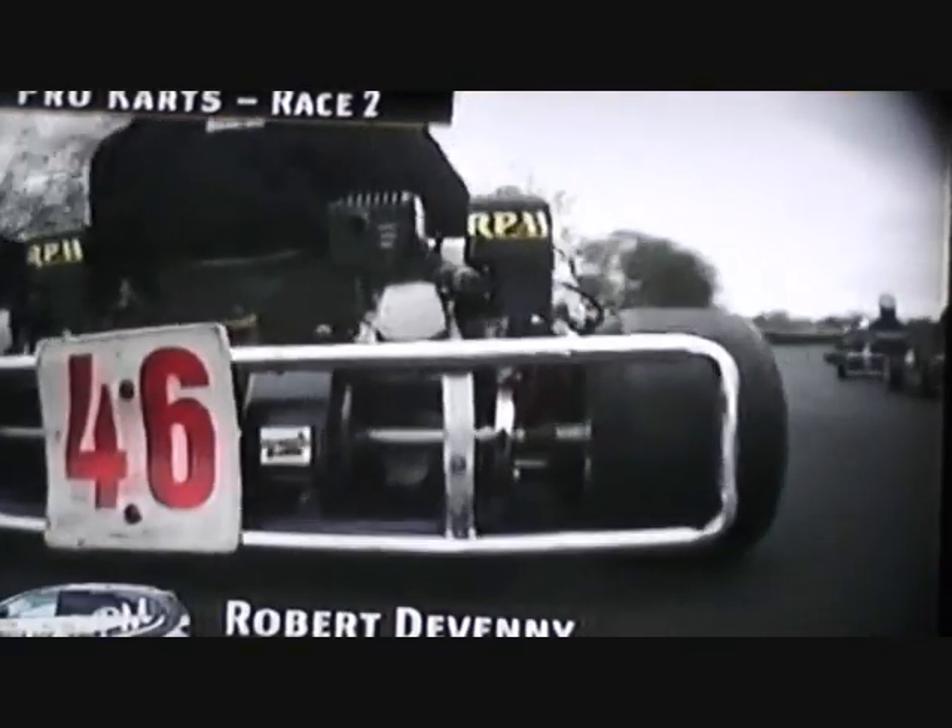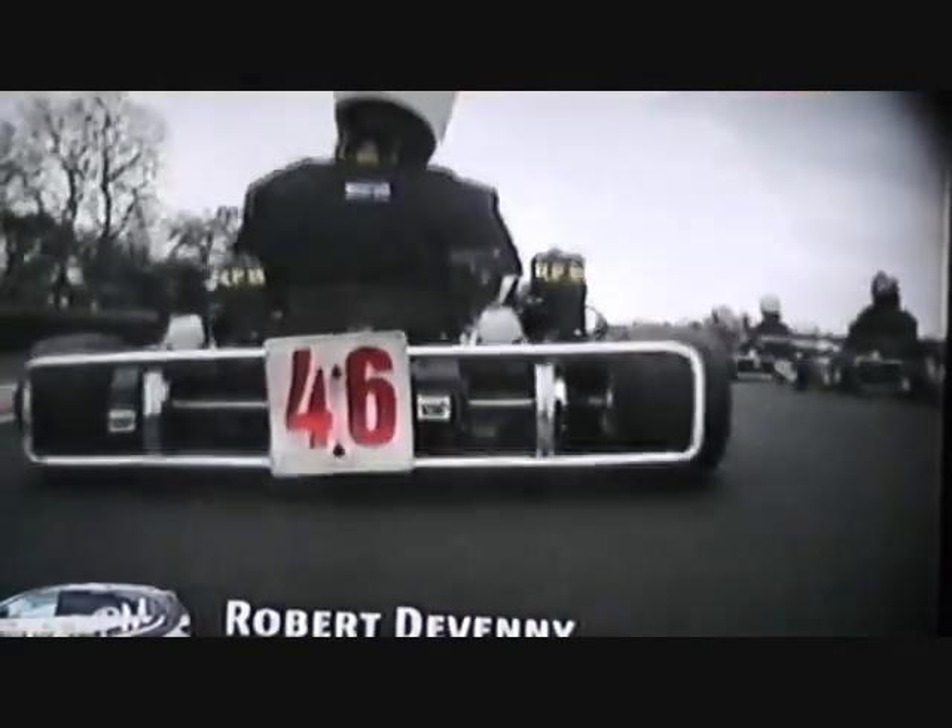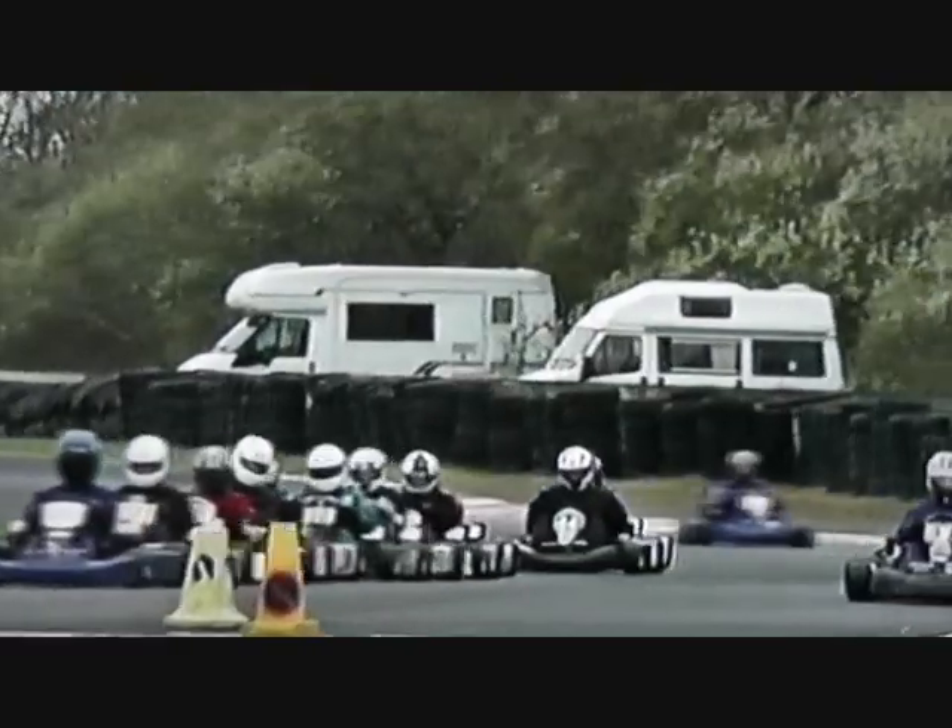Here we go with race 6 now. We're on board with number 60 Robert Devaney as we get ready to go and he's starting right at the back, so we will get some interesting shots from him. Robert is a very experienced racer in many many classes over the years — I remember him in 100cc — retired for a few years, now back in this very competitive pro-cart class. And it wouldn't be Nuts Corner at Easter if we didn't get some rain, and this will be a very tight one indeed.